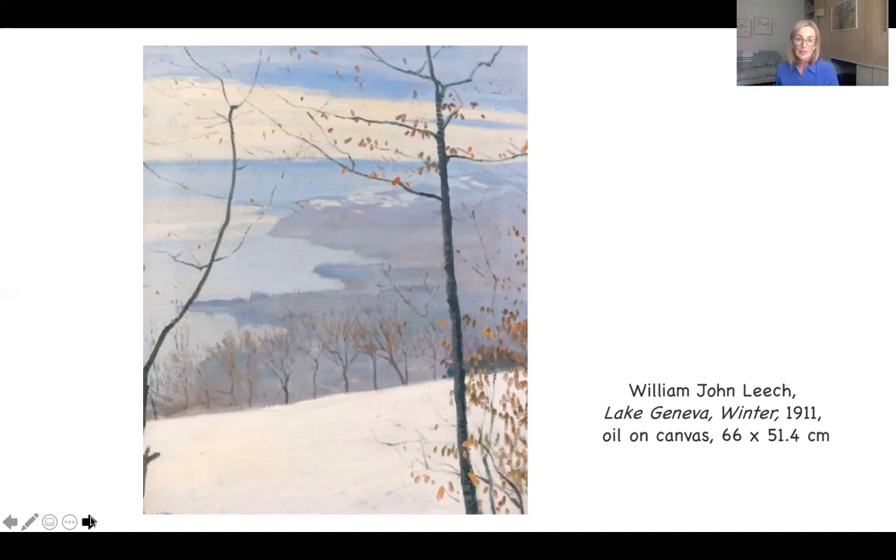We can see with this painting by Leach how he's taken on board that pared-down approach, really emphasized by Leach's characteristic diagonals. We see a diagonal running across the foreground — in this case, a wide bank of snow — presenting to us the view beyond, framed by those two vertical trees with a sprinkling of rusty autumn-winter leaves. It was around this time, 1910–1911, that Leach's style began to change.